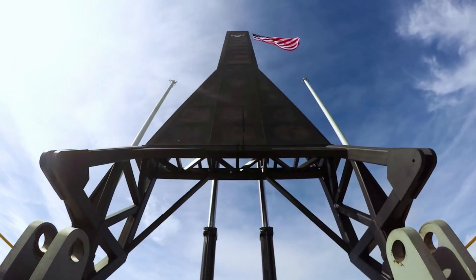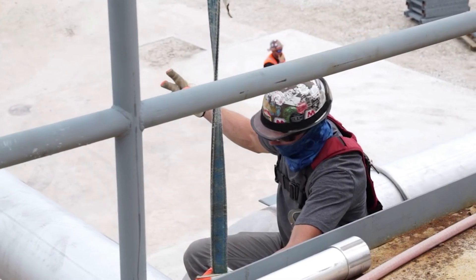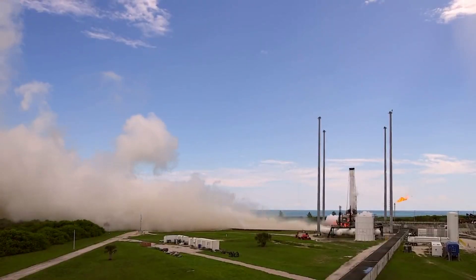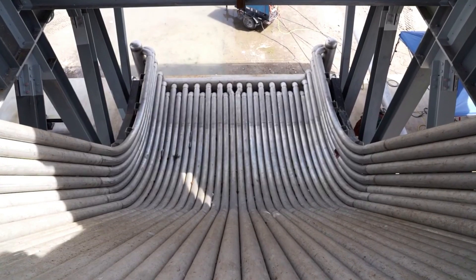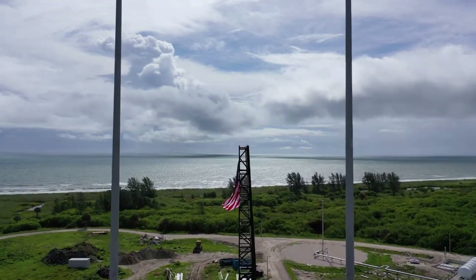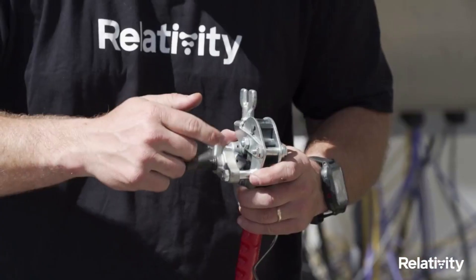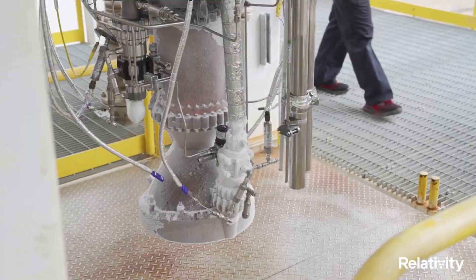Relativity joined SpaceX, ULA, and Blue Origin as only the fourth company with a major operational orbital launch site at Cape Canaveral. The LC-16 launch facility was historically used for Titan missile launches, the Apollo Moon program, the Gemini program, and Pershing missile launches. Launch infrastructure is in limited supply, and LC-16 is one of the few major launch facilities still available at Cape Canaveral. LC-16 is capable of supporting Terran 1 as well as the company's future expansions and payload capacity, and came with substantial existing infrastructure and operational history. At the time, Relativity also hired a team made up of former senior leadership personnel from top space companies who have executed over 158 successful launches at Cape Canaveral.